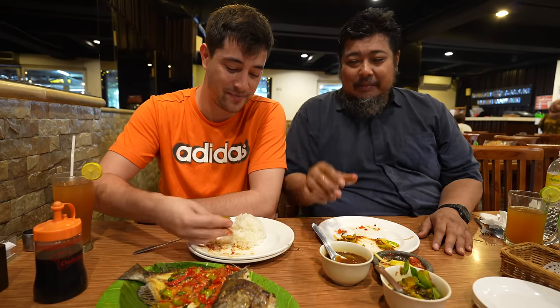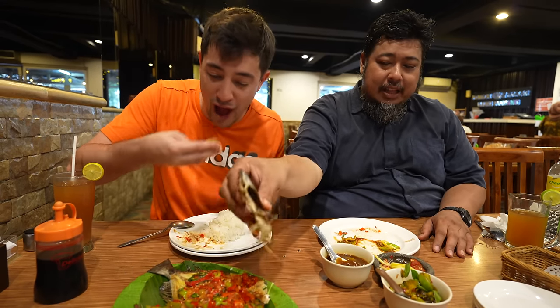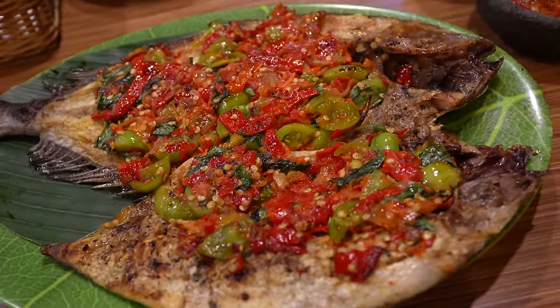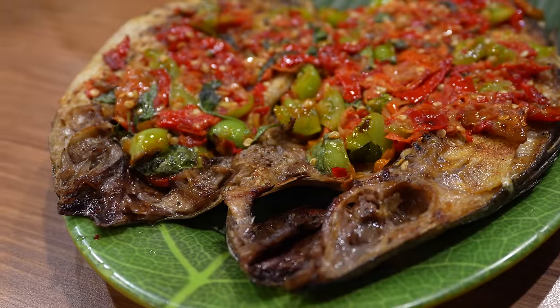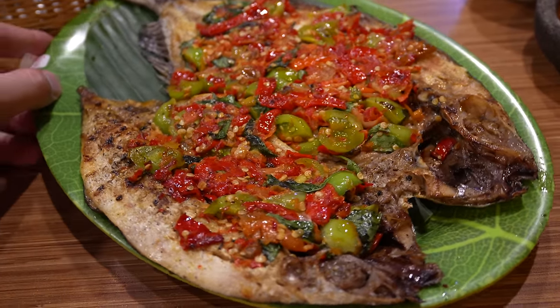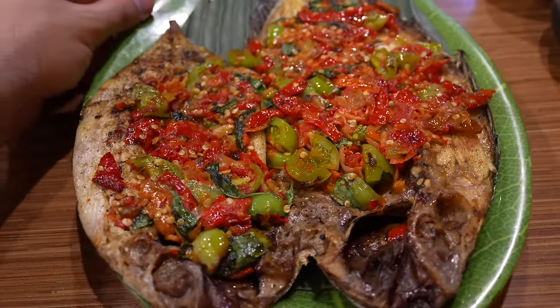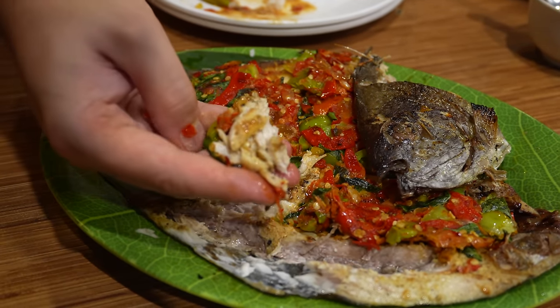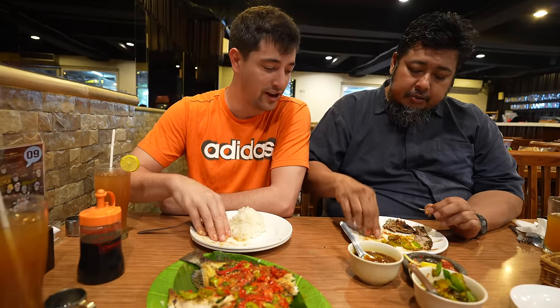This is such a staple in Southern Sulawesi culture — a family there might eat ikan bakar three to four times a week, maybe daily. So this is the Sulawesi staple. There's so much flavor in that topping. They rubbed it with a little bit of green sambal, but then whatever they put on top — this mixture of chilies and green tomatoes and lemon basil — it's just so full of flavor. It is spicy.